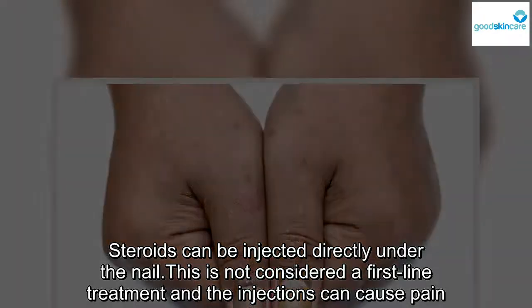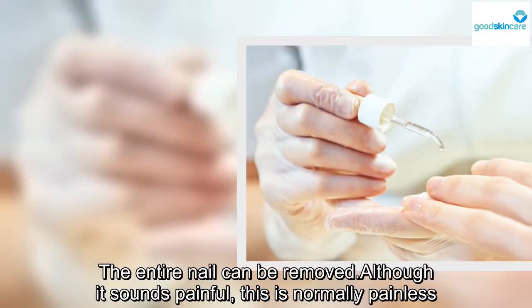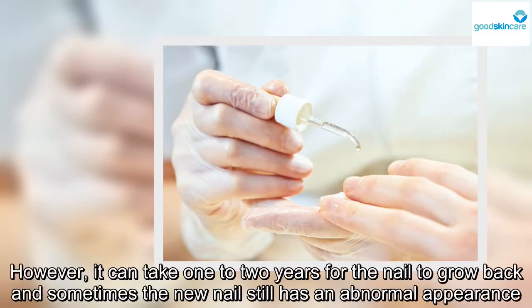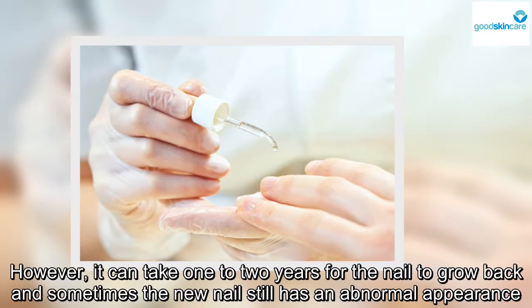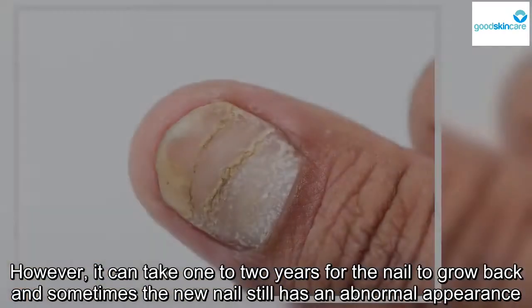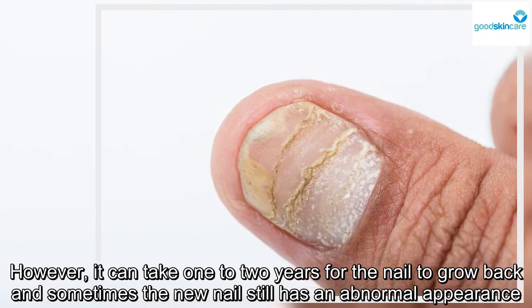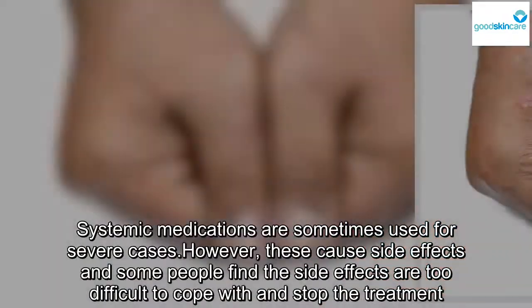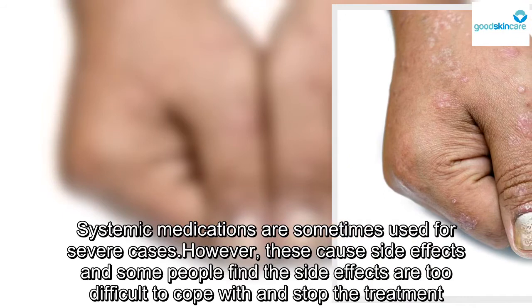The entire nail can be removed. Although it sounds painful, this is normally painless. However, it can take one to two years for the nail to grow back, and sometimes the new nail still has an abnormal appearance. Systemic medications are sometimes used for severe cases; however, these cause side effects and some people find the side effects too difficult to cope with and stop the treatment.